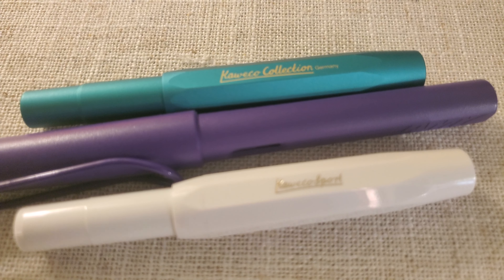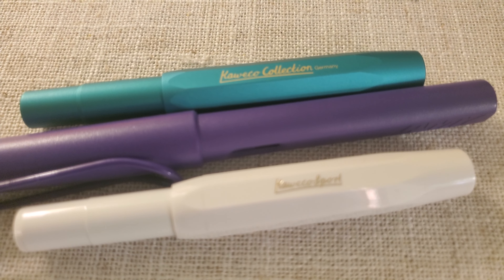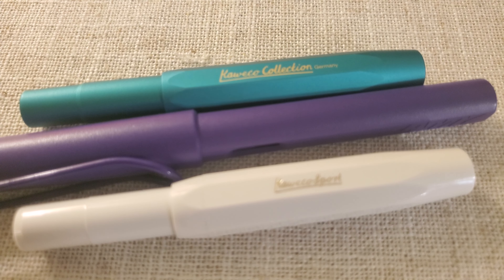My first fountain pen was lost to the world after a single day. It was a purchase from a craft store. I don't even remember the name of the company, but after that terrible day, I knew that I wanted more fountain pens.